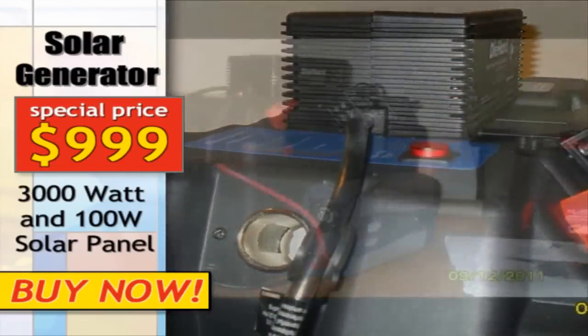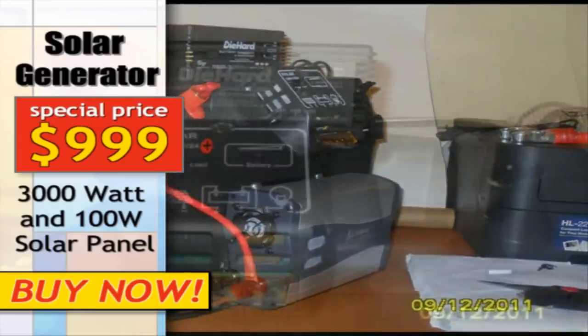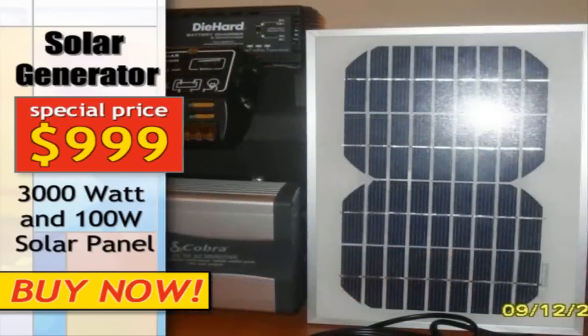The emergency solar generators from Aquasolar are housed in durable plastic enclosures or stylish aluminium housings, both having easily maneuverable wheels to allow for easy portability.